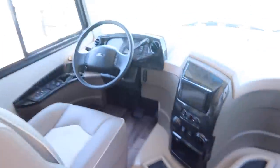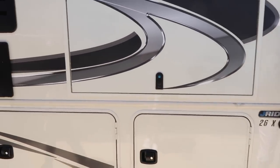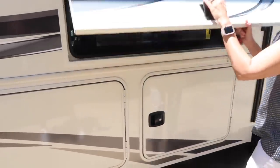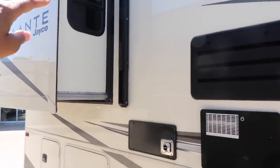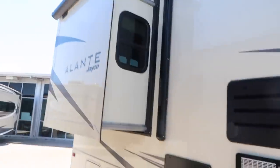It'll take some getting used to driving this thing. I wonder if you need a special license. This is an outdoor TV up in here — look at that. Oh my goodness, living doesn't get any better than this right here. And then this pops out — it's a 26-footer, and it's a pop-out.